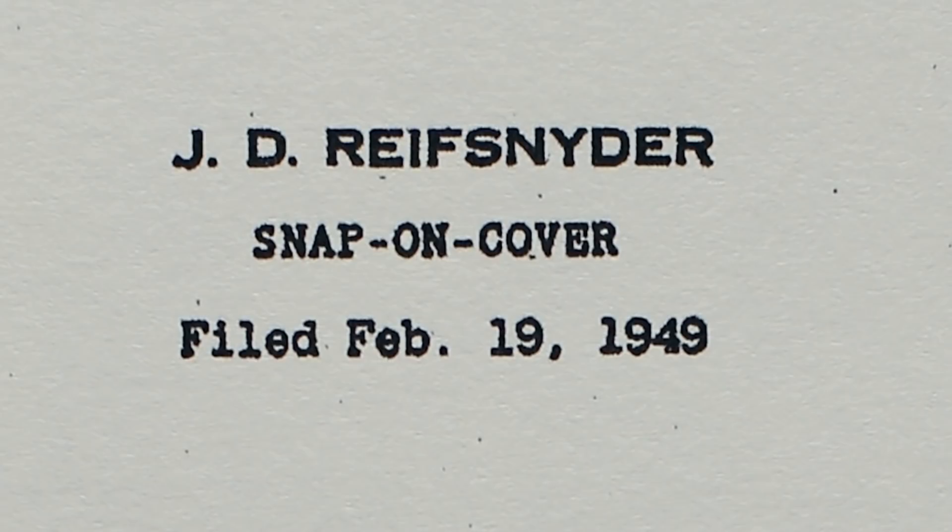The first patent for a lid on a cup was in 1934, but it was for cold beverages. And in 1950, a man named James Ruff Snyder invented the first snap-on lid, but it didn't have an opening for drinking.